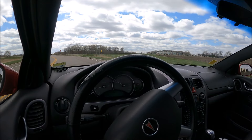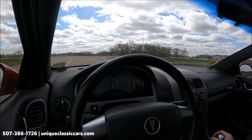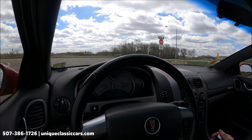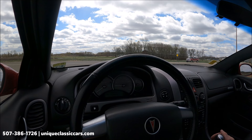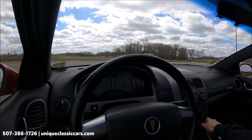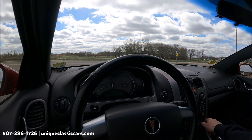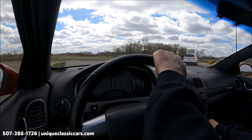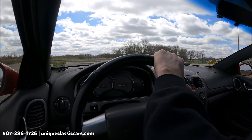Here we have a 2006 Pontiac GTO with a six-speed manual transmission. Stereo by Blaupunkt — that is working well. Let's see how she does on the road.